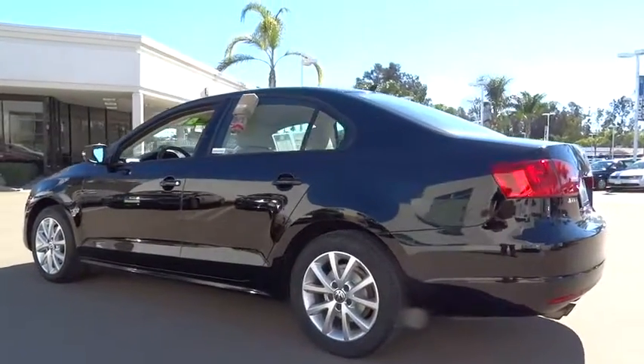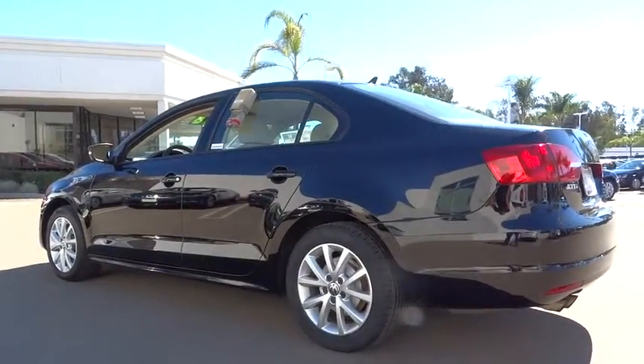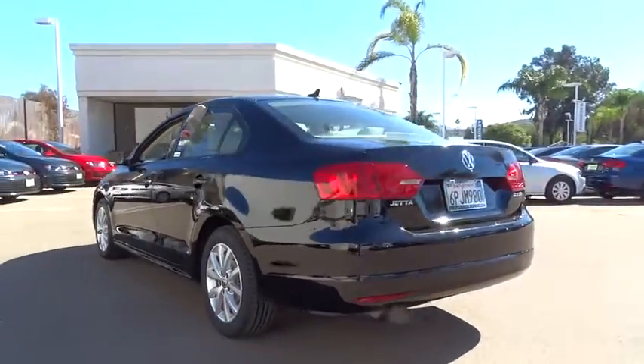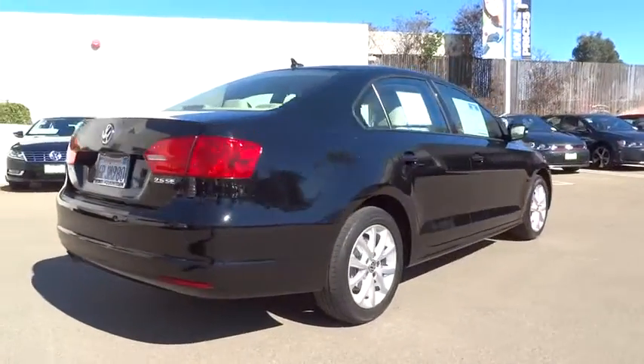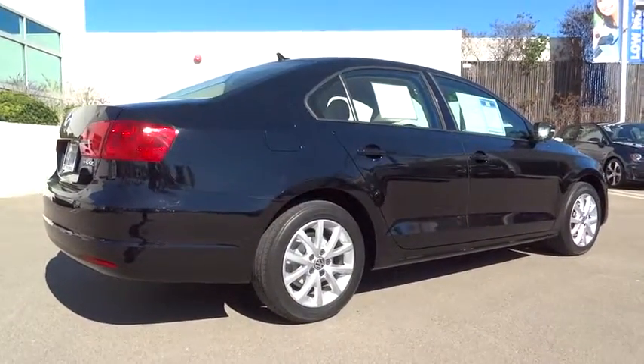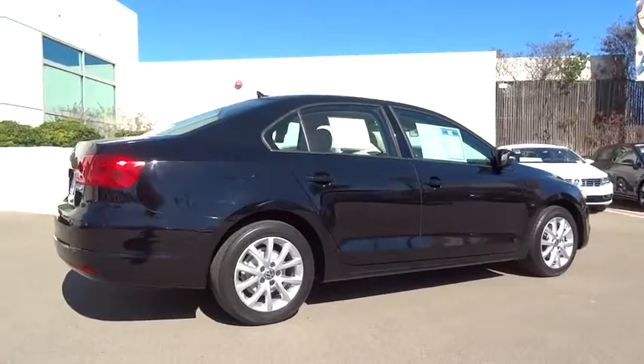Stability control, anti-lock braking system, traction control, air conditioning, driver airbag, adjustable steering wheel, power steering, floor mats, cruise control, keyless entry, AM-FM stereo radio, rear defrost.